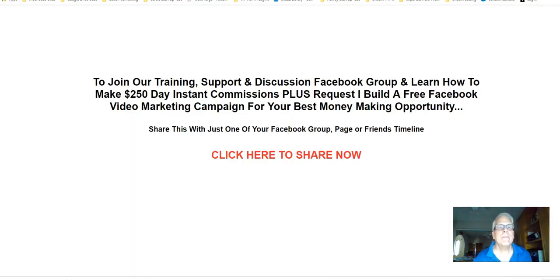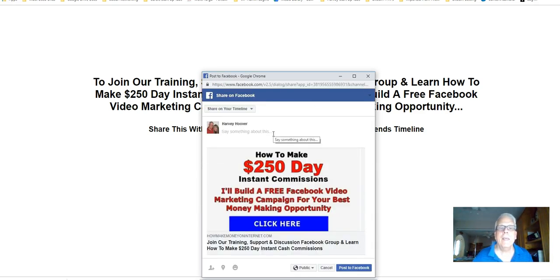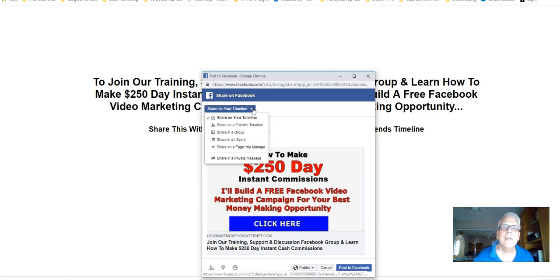What we're going to do is to join our training support discussion group and learn how to earn $250 a day instant commissions, plus request I build a free Facebook video marketing campaign for your best money-making opportunity. Share this with just one of your Facebook group pages. So we're going to click here to share now. A little window pops up.